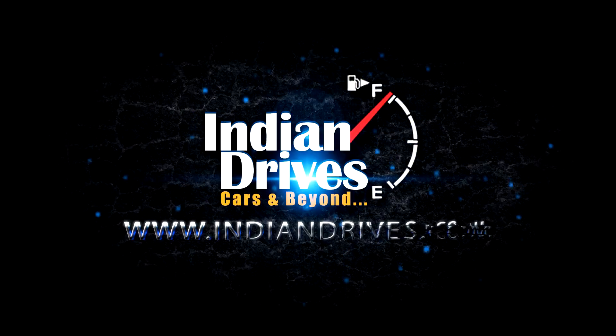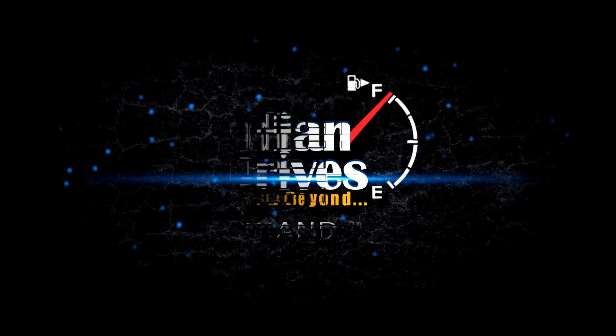This is Viviana for Indian Drives. We'll be right back.